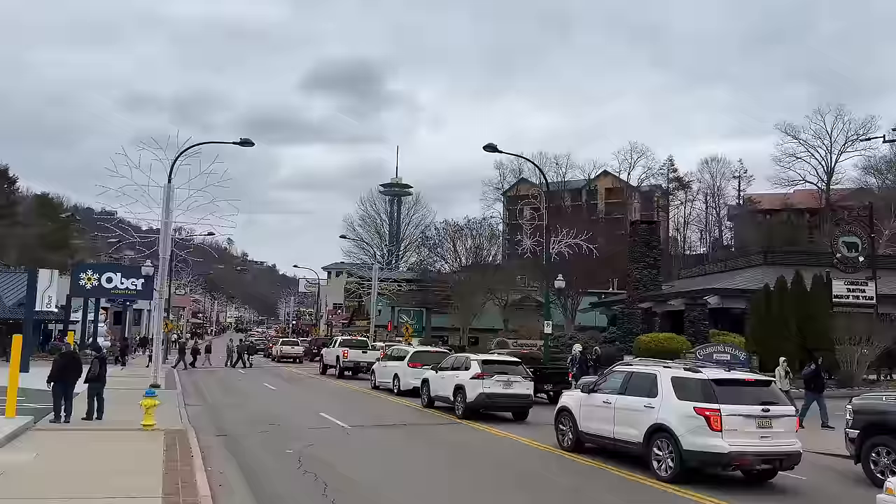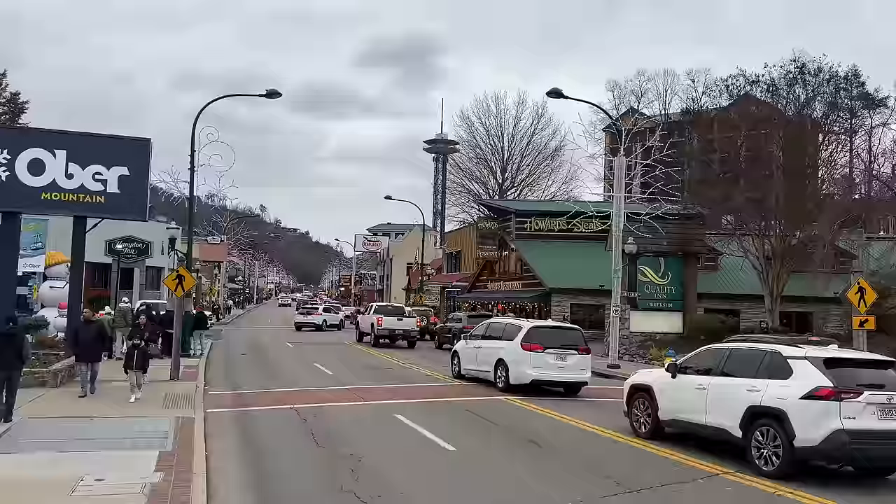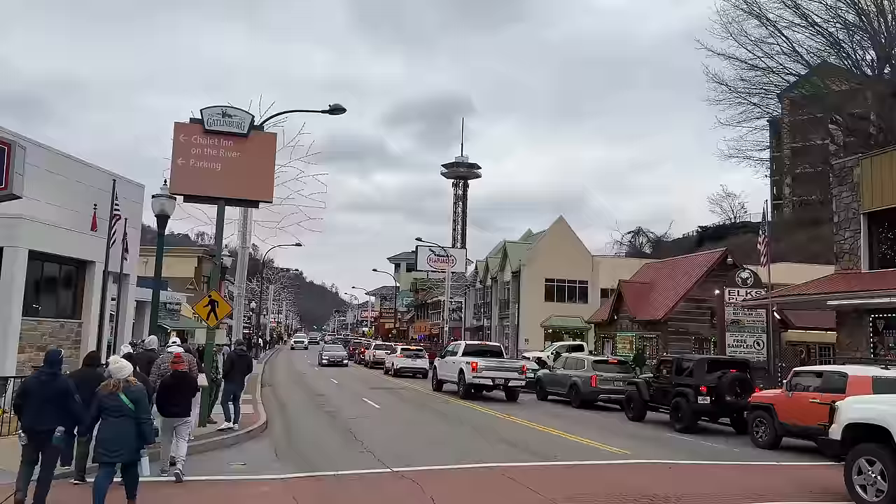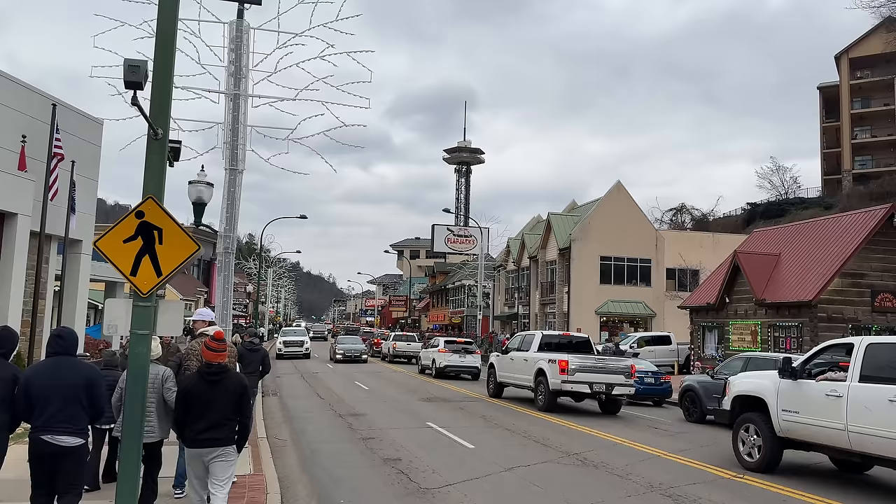I'm going to work my way back to the car at Herbert Holt Park and see if I can work over towards Dollywood. You can see traffic is just inching along with people coming out of the national park trying to work their way through Gatlinburg right now. If I were trying to get back to Pigeon Forge, I would definitely take the Gatlinburg bypass to avoid driving through downtown right now.